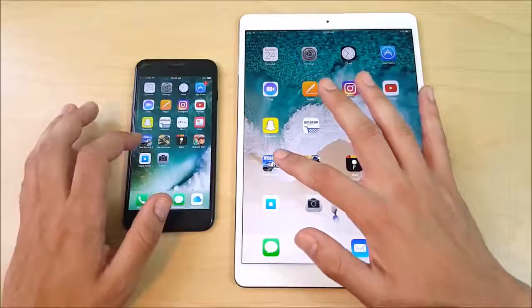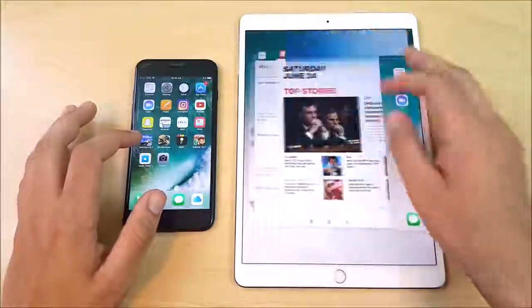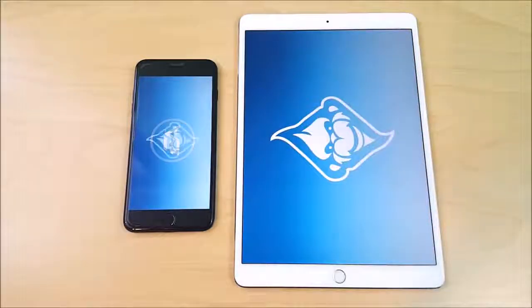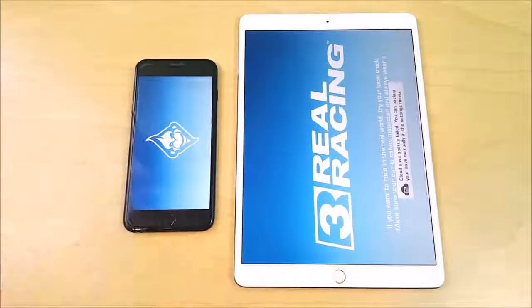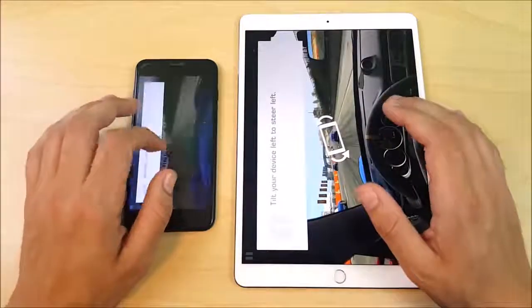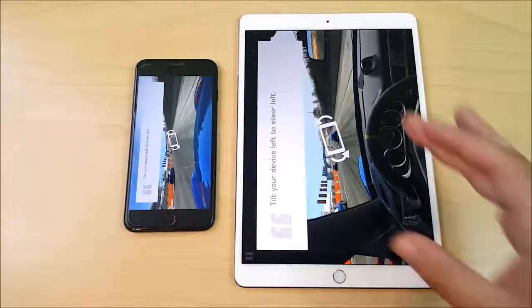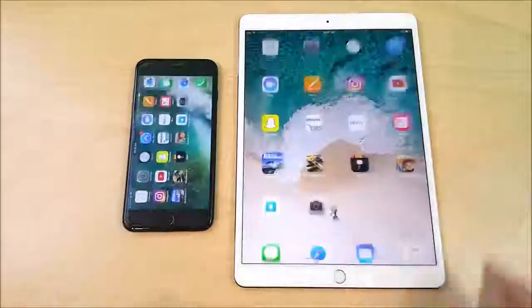Now let's get into some gaming. Real Racing 3 — the iPad is ahead, so there's definitely an improvement in the GPU department for the iPad. The 7 Plus is very similar though, not too much different. It's definitely going to be a more enjoyable experience on the larger screen, but performance is about the same. War Machines — again the iPad is slightly ahead, which is very promising for people who want to game on their iOS device.